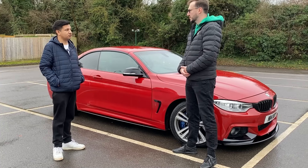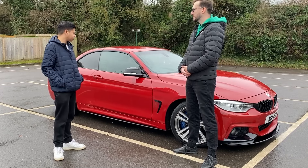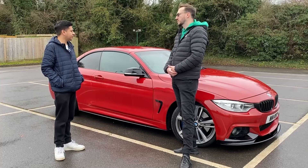Hi guys, I'm Andrew and today I have an opportunity to ask questions to the owner of this stunning luxury and performance BMW 4 Series 3.0 engine convertible.